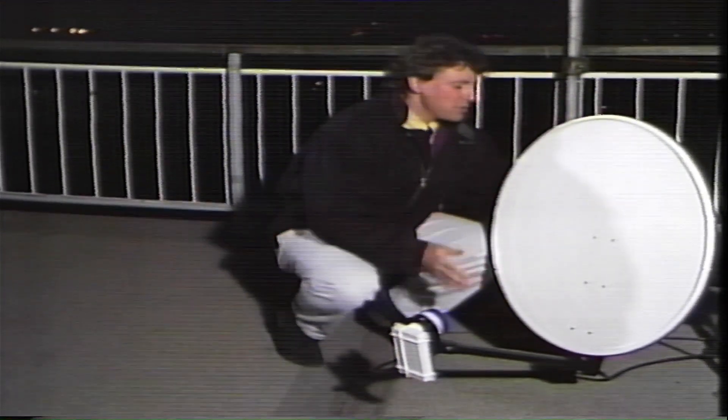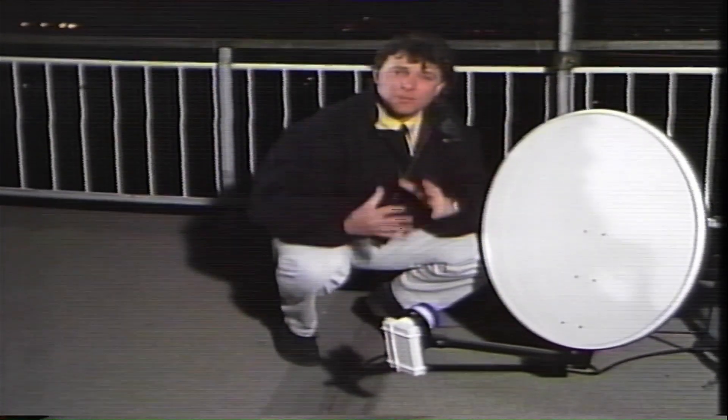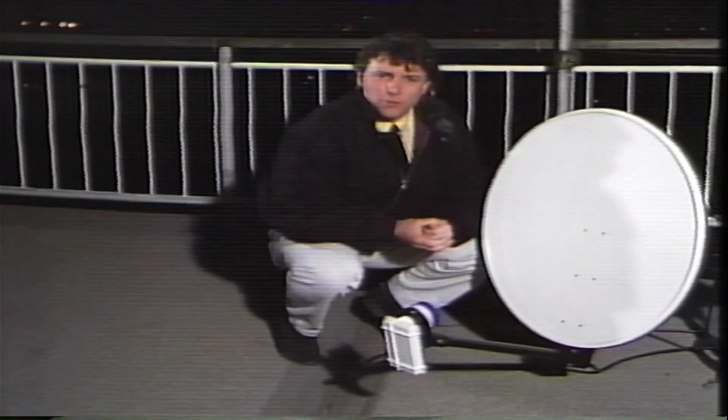This dish has got to be extremely well fixed and pointed precisely in the direction of the satellite, so you need a good view south. If you get somebody else to install it for you it'll cost you about £60 or so.